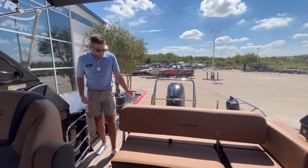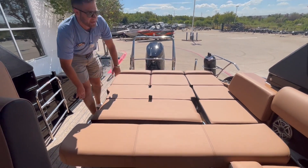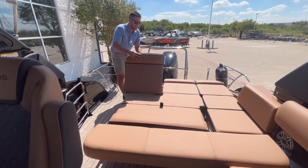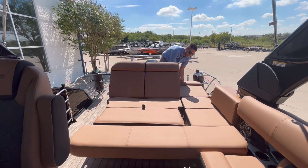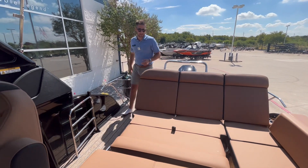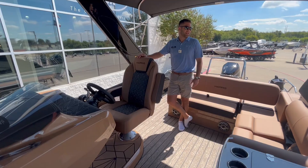Back here on the lounger, they really did it nice in 2025. You've got a real easy button — lay this down and it makes into a full bed. The nice thing is these seats back here are on hinges, so you click them up and if you're sitting back here you can have a nice place to face forward and hang out with the rest of the boat. They all come up, super convenient and easy, and lay back down with just a click.